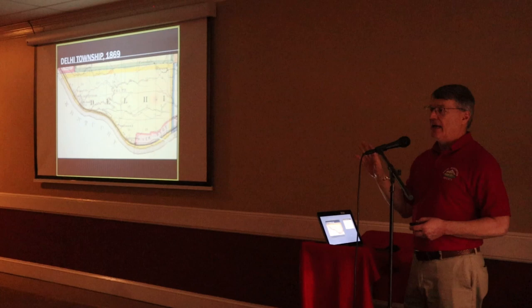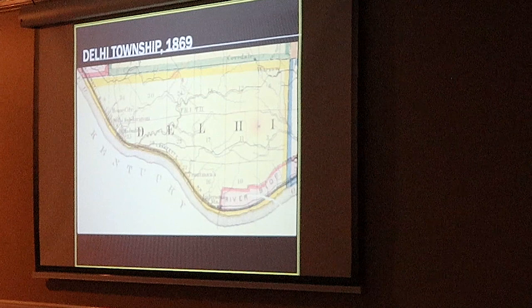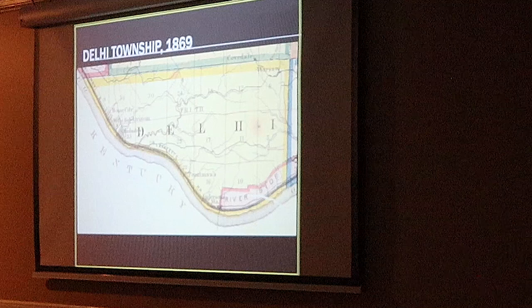This is going to be a two-part program. I'm going to tell you a bit of the history of that location, and then I'm going to hand it off to Schuyler Miller, the Township Administrator. He's going to tell you about the future of the property.